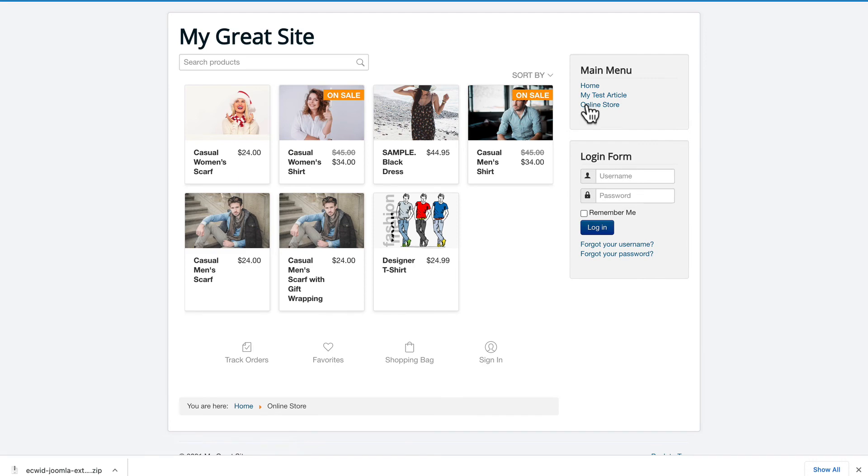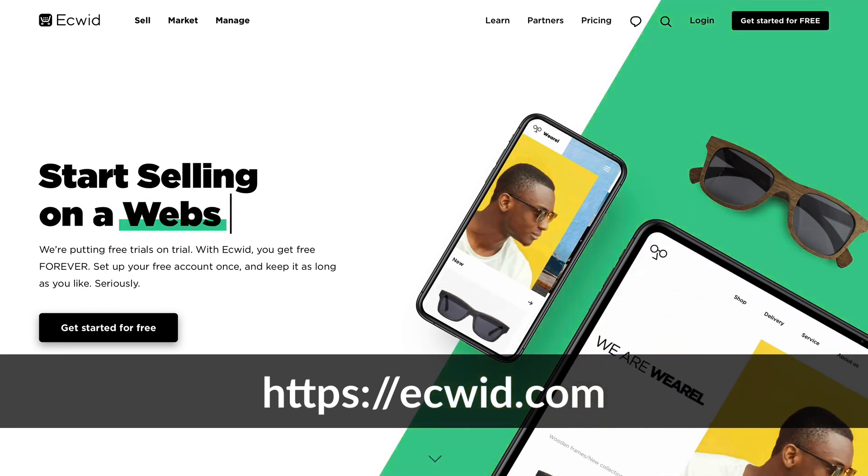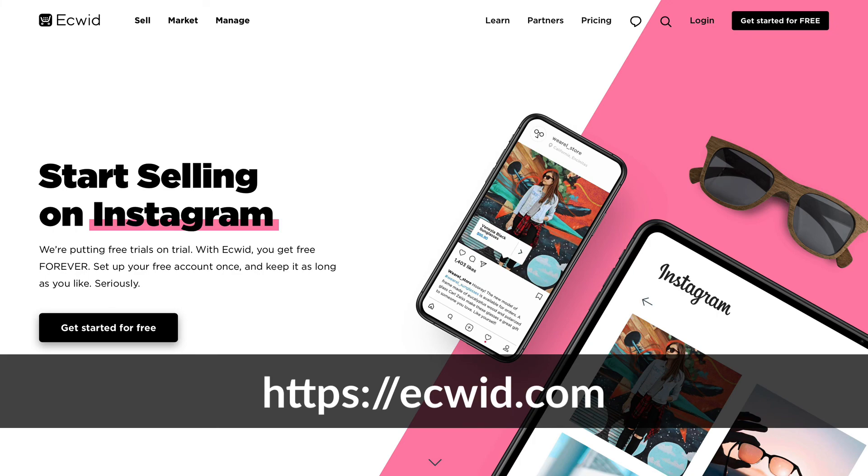And there's my Equid store ready to go right inside my Joomla website. That was a pretty simple process — it's just like installing any other extension, and then you have a store right in your Joomla website.